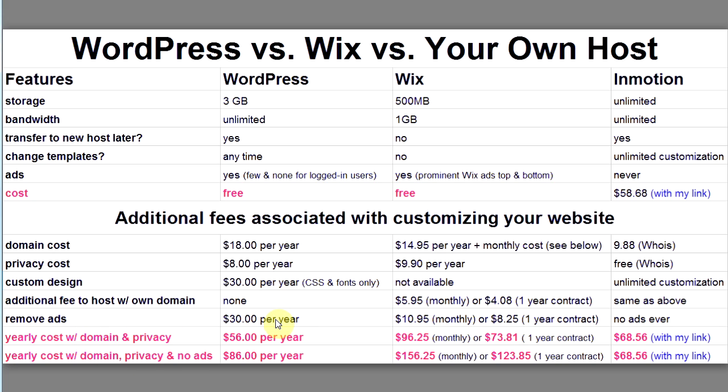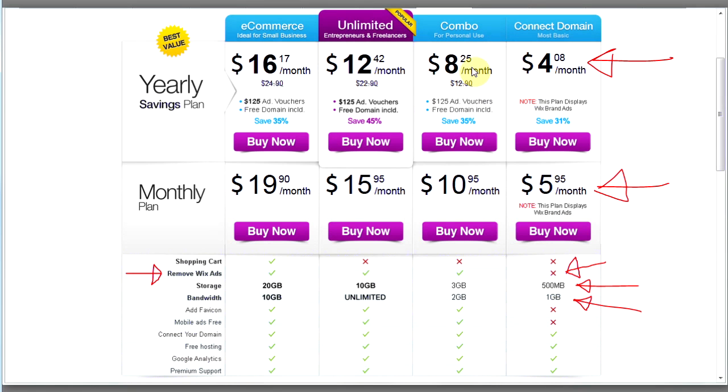With WordPress, removing ads costs $30 per year. Honestly, I've never removed the ads on my free WordPress sites because they're very unobtrusive — I've only ever seen them on one site, and they're small. So that $30 a year is kind of a waste, but you can pay it if you want. To remove ads from Wix you have to upgrade to their next service level.